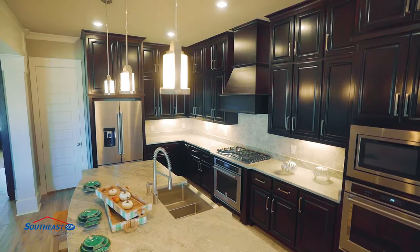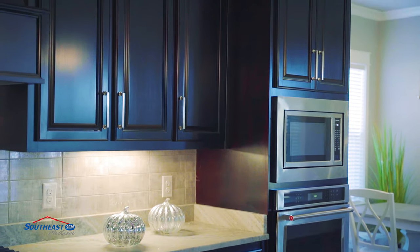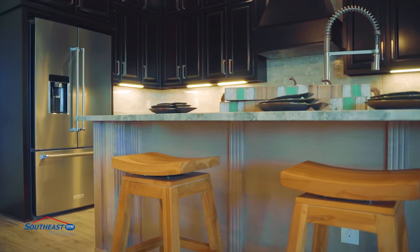The custom kitchens feature granite countertops, custom maple cabinets with crown molding, spacious pantries, custom stainless steel appliances, GE gas cooktop with vented range hood, and LED lights.